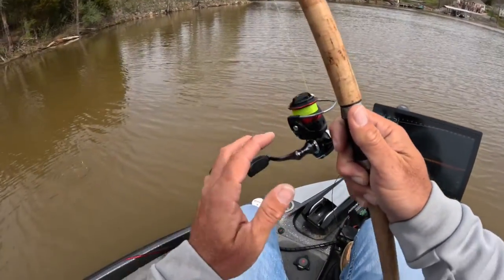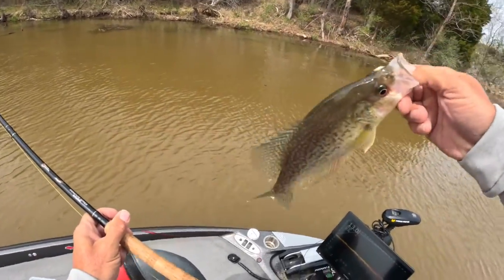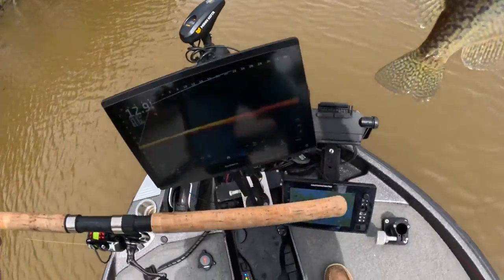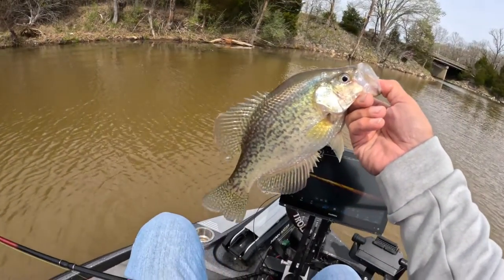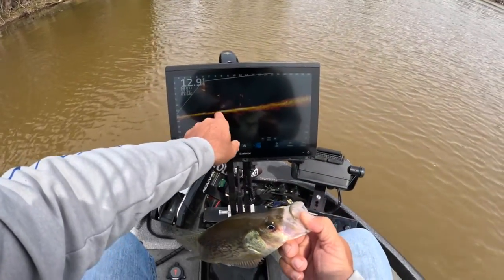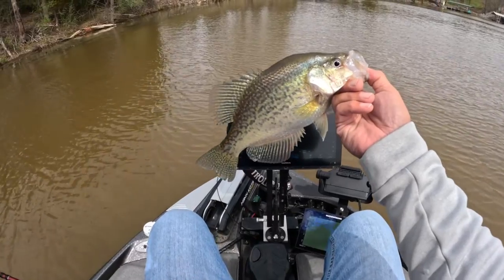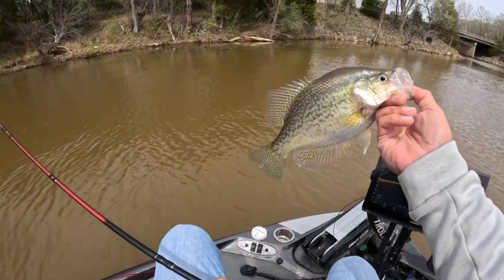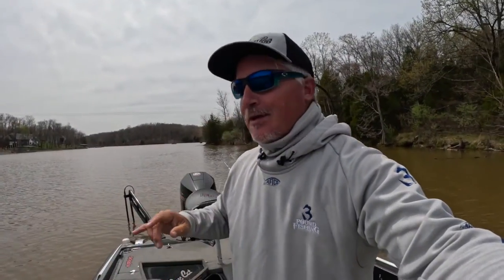We went back and actually got that fish. Starting the episode off with a miss is kind of funny, but this just proves that if you go back to a fish you can catch them. This fish went down deep in the water column, then I waited for it to come back up, threw it back on them, and bam — hit it strong. Great start to an episode.